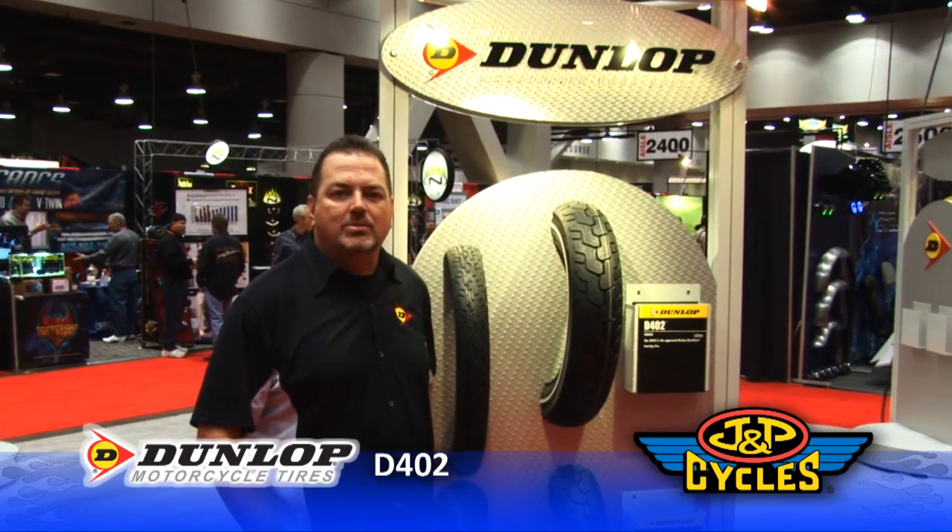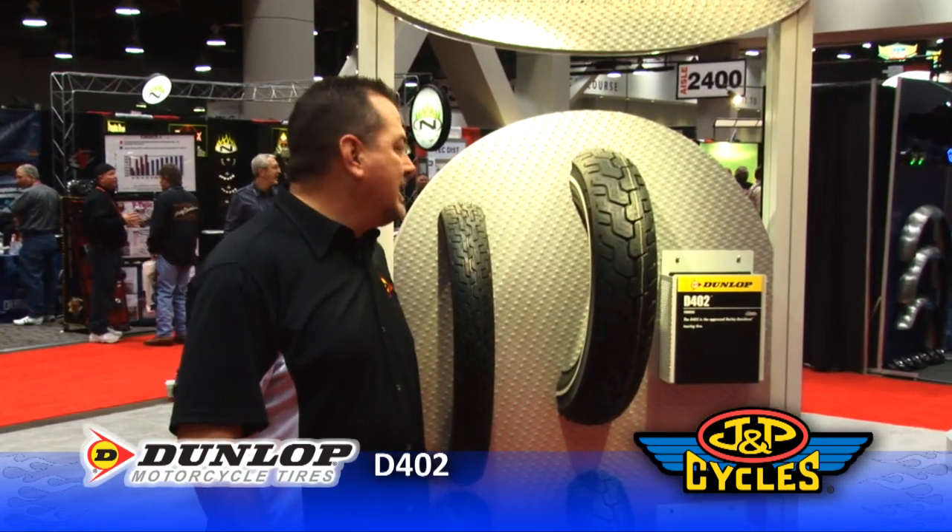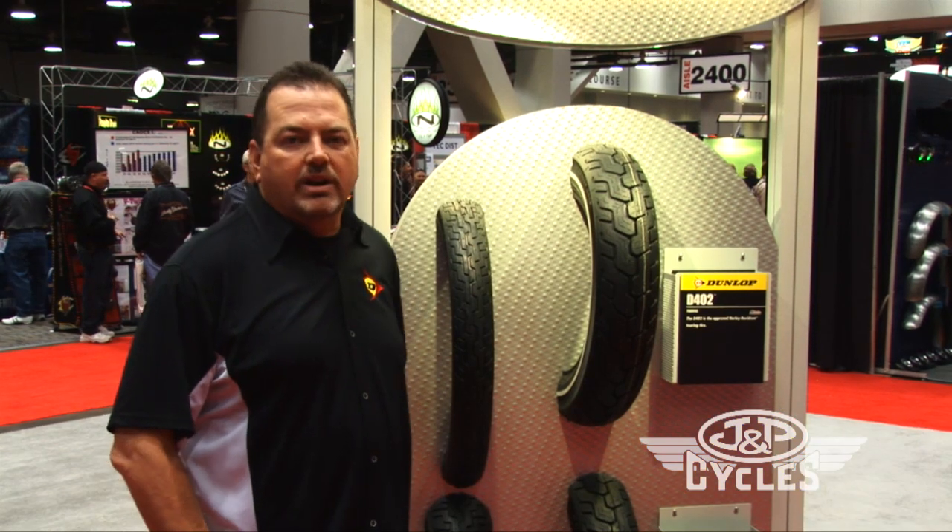Hi, I'm Scott Dewey, National Sales Manager for Dunlop Motorcycle Tires. I'm here with the Dunlop D402. This is our primary Harley Touring tire.